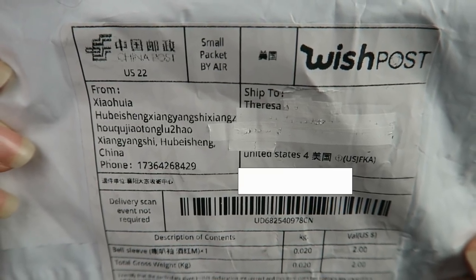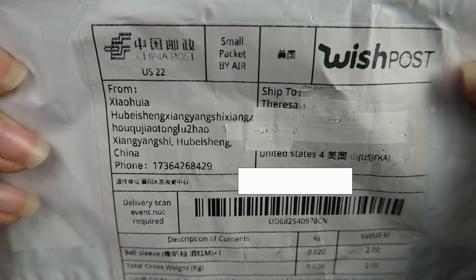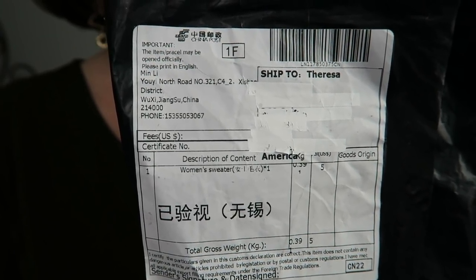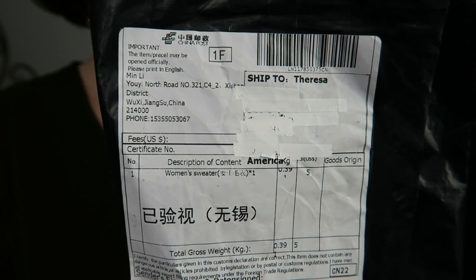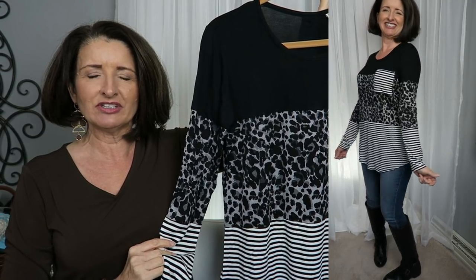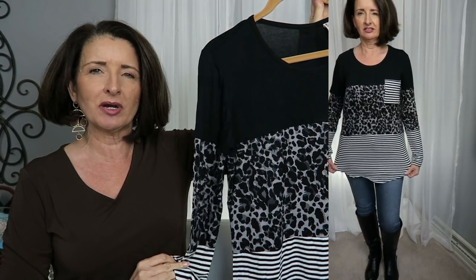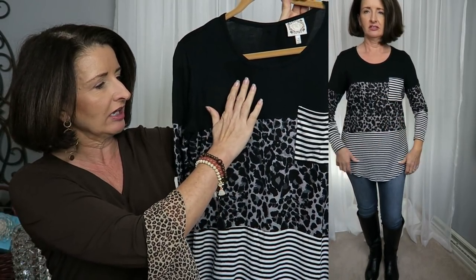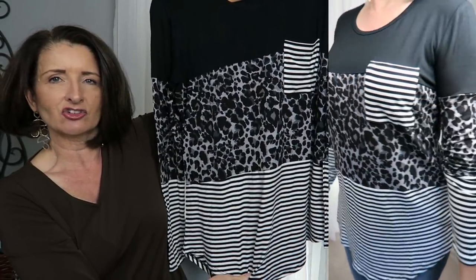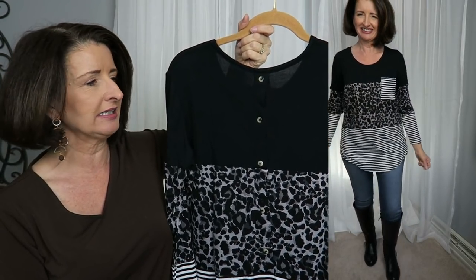This package came from Wish and it does have the company name right here so this one I could identify. This package also arrived with no clear identification as to which company it was from. This is what the top looks like that I ordered from Zulily. This is $17.99 and this particular one is a size medium and I did go by their sizing chart on the website. This is a black with an animal print and then a contrast pocket and stripes at the bottom. I'm surprised at the amount of detail on a top for $17.99.